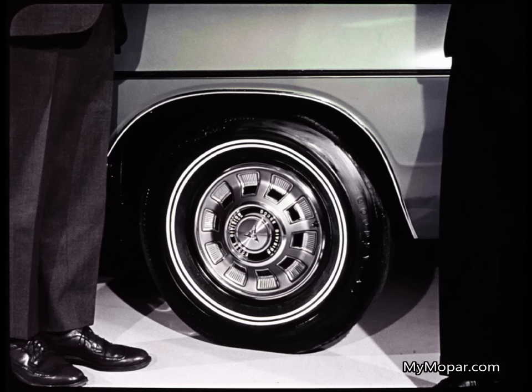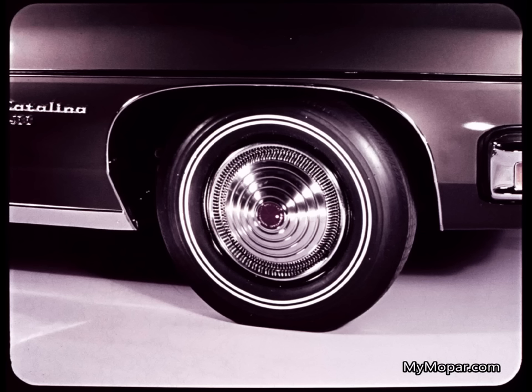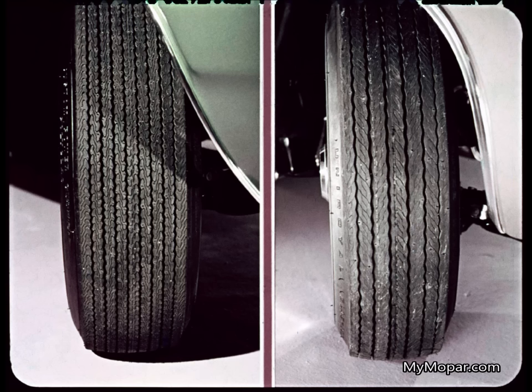What size tires are these? Those are H78 by 15, and they're standard on the Polara four-door hardtop and convertible. G78 by 15 are standard on the two-door hardtop and four-door sedan. Impala gets one size smaller, G78 by 15, unless it has the optional 400 or 454 cubic inch V8 — then it gets the H78. Catalina also uses the one size smaller G78 by 15 on the sedan and two-door hardtop, but uses the H78 on the other models. Polara's wider, bigger H78 tires will last longer and provide more traction than the G78s used on Impala models.